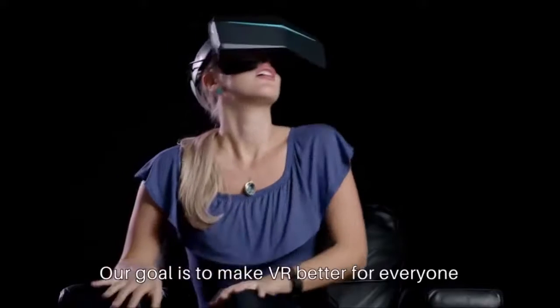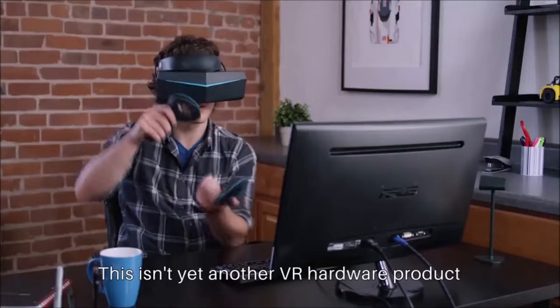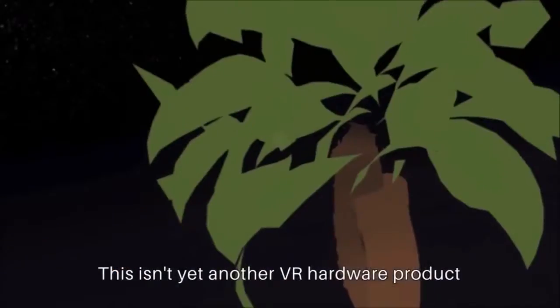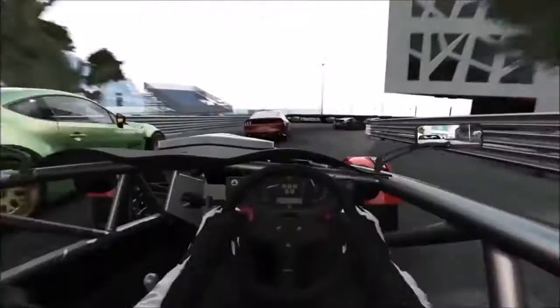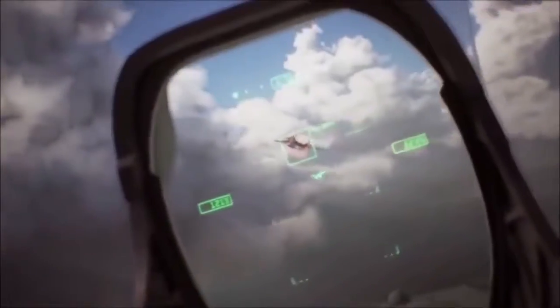Primax VR supports eye tracking and full positional tracking for a more realistic experience when in the virtual world. Primax is notable for its ability to provide a more immersive experience when used with VR.